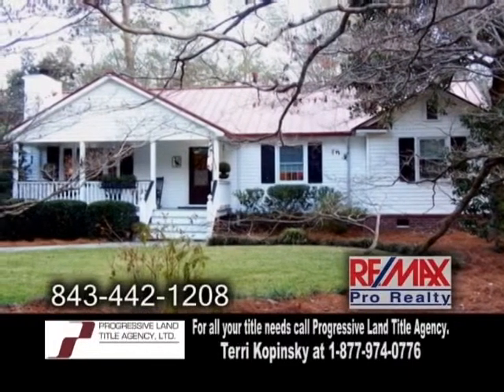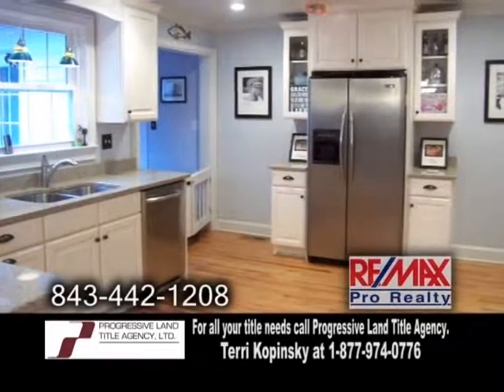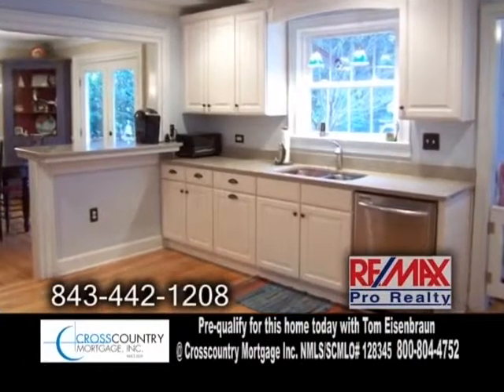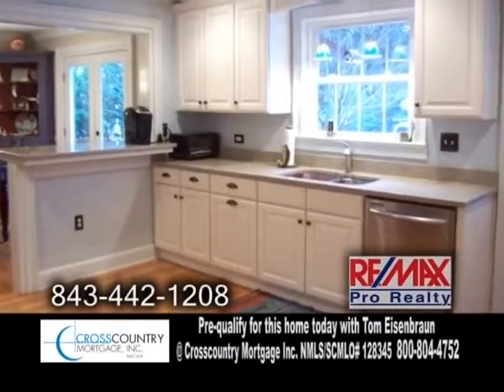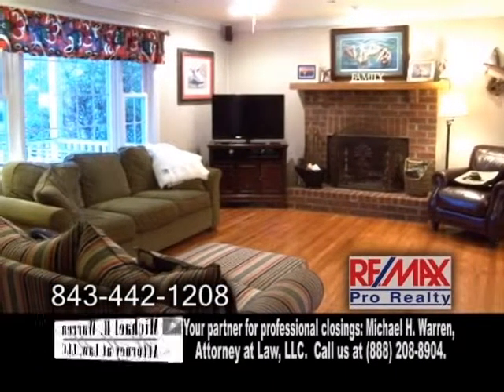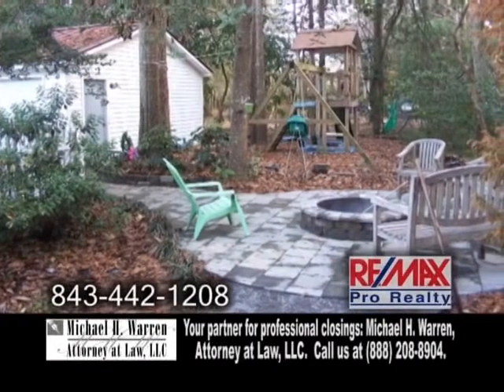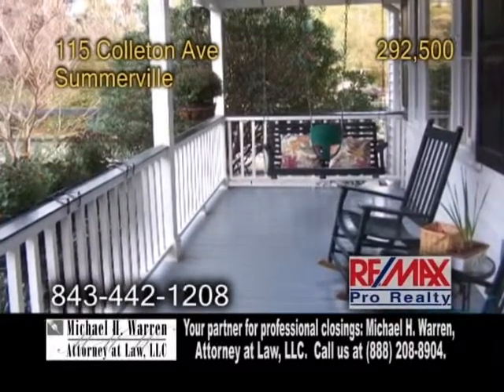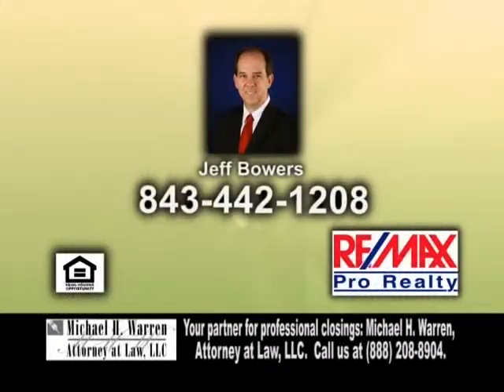A unique opportunity to own an updated home in historic Somerville. This cottage features four bedrooms and two baths. The kitchen has been totally updated with granite counters and stainless steel appliances. Off the kitchen is the formal dining room. The living room offers hardwood flooring and a brick fireplace. The back of the home has a large deck with an outdoor kitchen area. Enjoy a glass of lemonade on the covered front porch. For a private showing, contact Jeff Bowers.